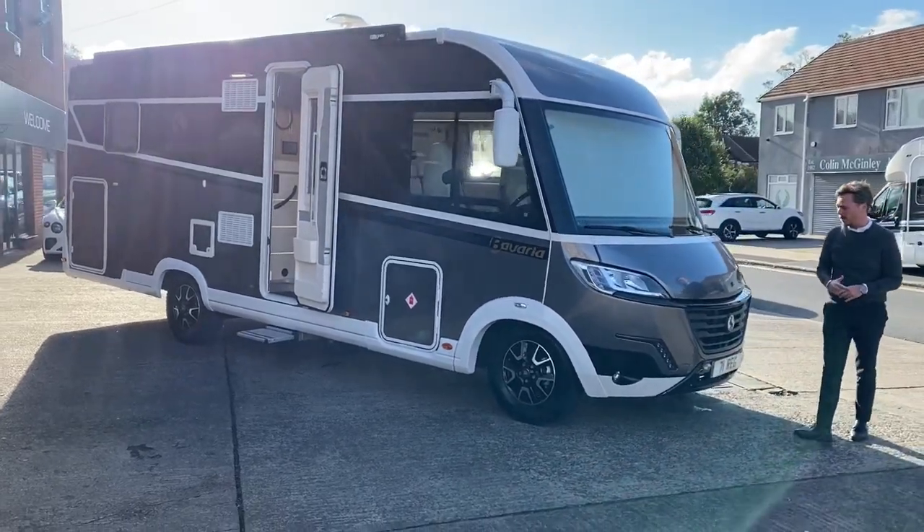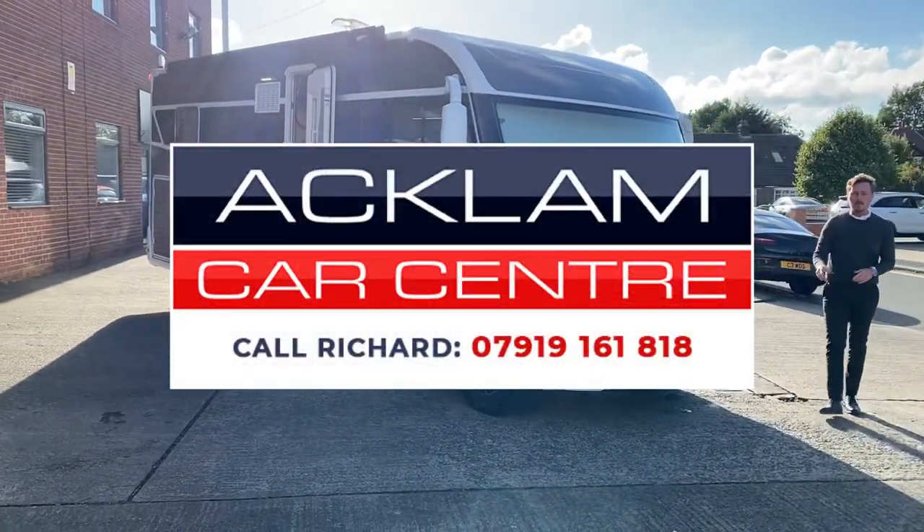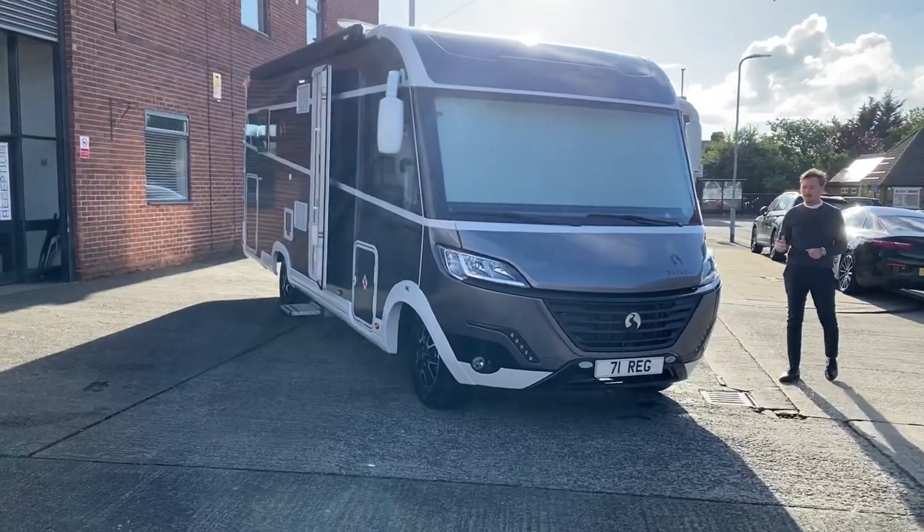It's up there with one of the best we've had so far - what a cracker. My name's Richard - use my number on the screen to call me about this lovely motorhome. Thanks for watching.